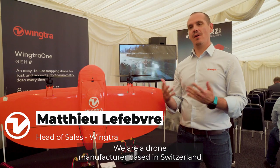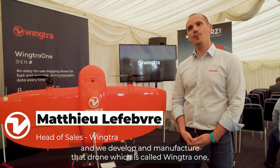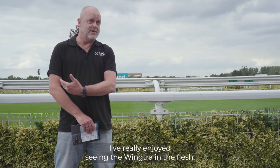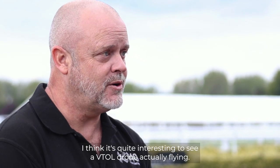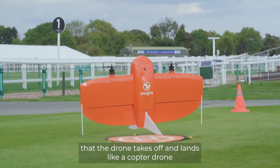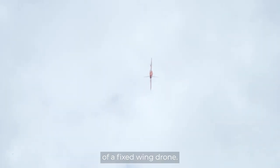Wintra — we are a drone manufacturer based in Switzerland and we develop and manufacture a drone called Wintra One, which is meant for drone mapping and surveying applications. I've really enjoyed seeing the Wintra in the flesh. I think it's quite interesting to see a VTOL drone actually flying. The cool thing is the VTOL feature — the drone takes off and lands like a copter drone and flies like a fixed-wing drone, so you combine the ease of use of a copter drone and the mapping efficiency of a fixed-wing drone.